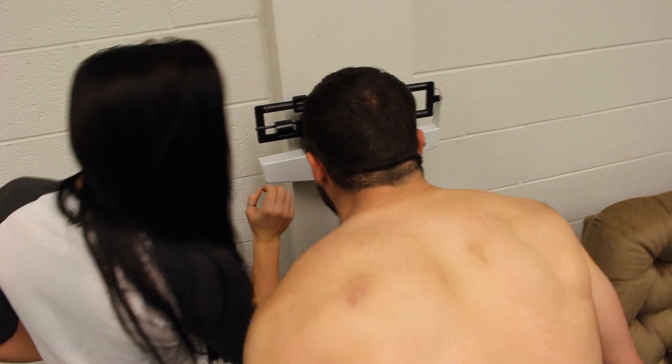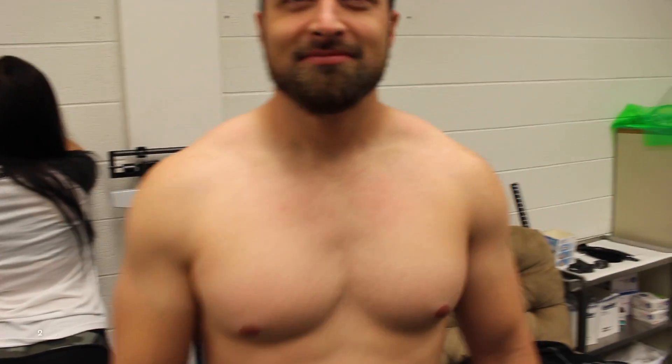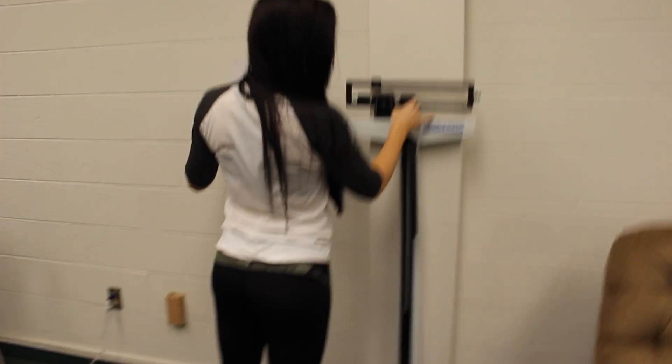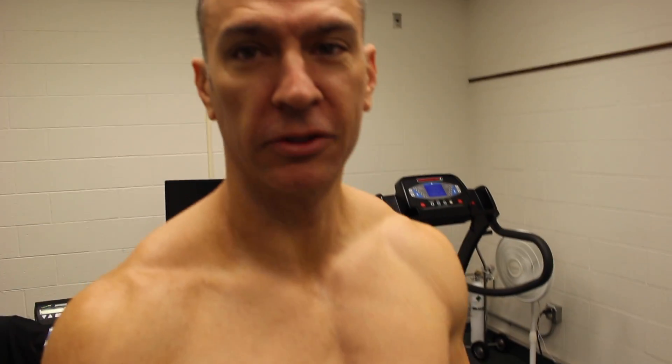This should be like 207. Is this a scale? Yeah, 209. You weren't making the Arnold anyway, faker. Alright, my turn.